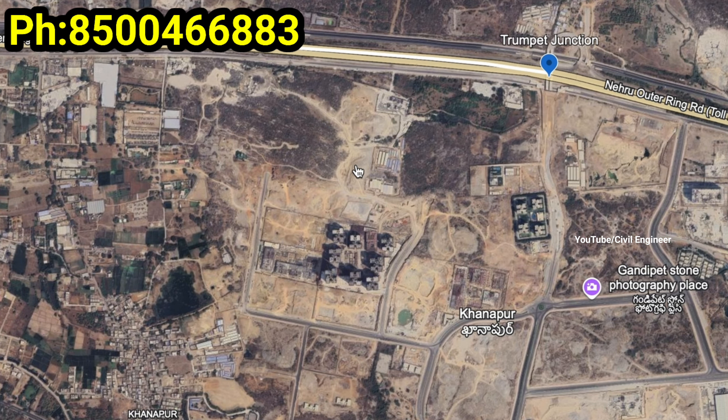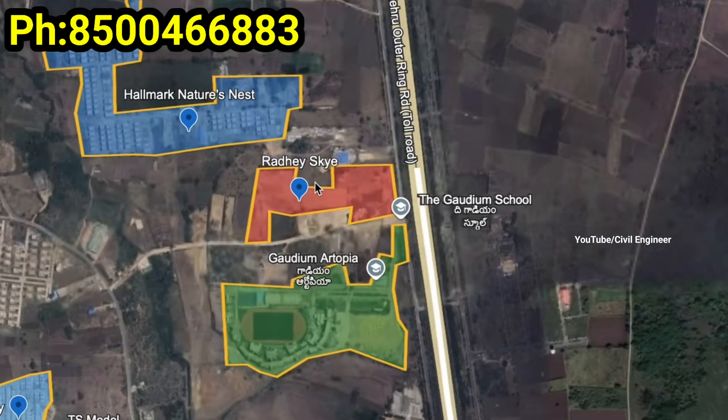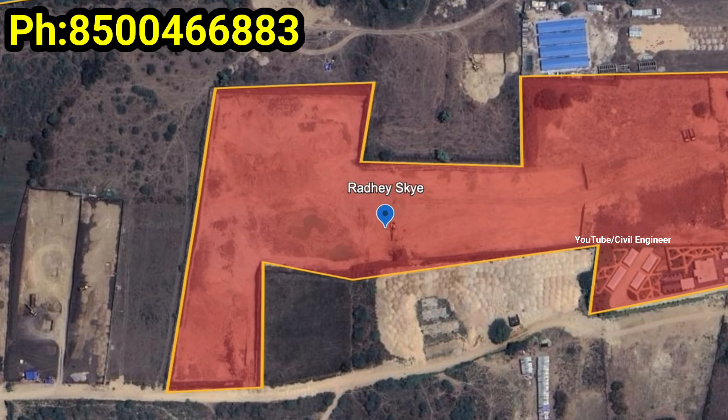We have already built projects nearby including My Home, Satwa, Prishtage, My Home Ramki, and many other projects. So Neopolis is a great project and we also have a pre-launch offer.